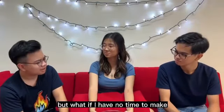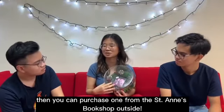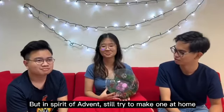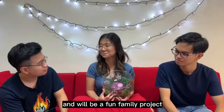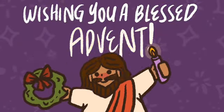It sounds easy, but what if I have no time to make one? Then you can purchase one from the Sedans Bookshop outside. But in the spirit of Advent, still try to make one at home. You can make it with your family too, and I think it can be a fun family project. With that, we want to wish all of you a blessed Advent. Amen.